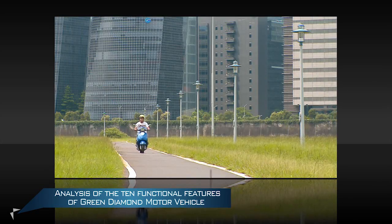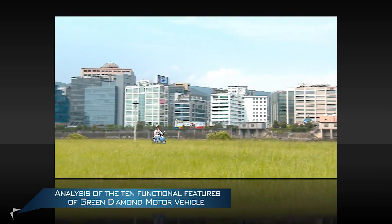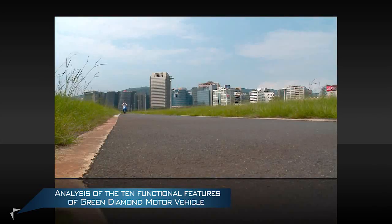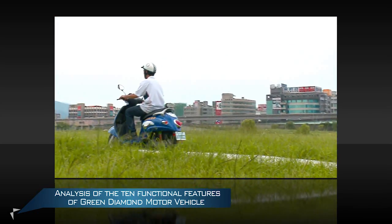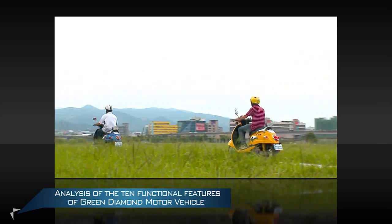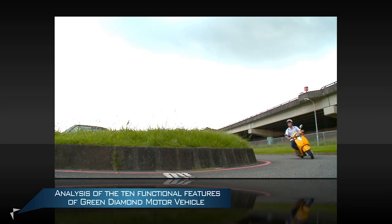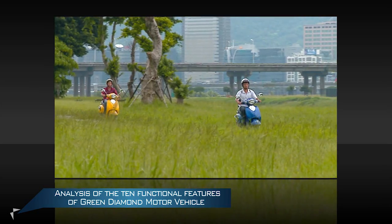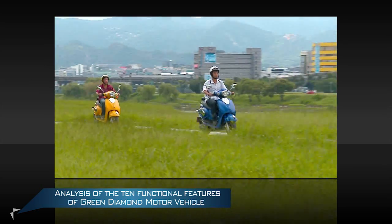To lessen air pollution, the revolutionary motor vehicle discharges low levels of carbon dioxide. The motor vehicle does not produce engine noise that might have an impact on the environment. The electrical energy can also enhance the transport carrier use. Green Diamond is actively engaged in research and development of high-performance motor vehicles to meet the needs of the general public and reduce global environmental degradation.